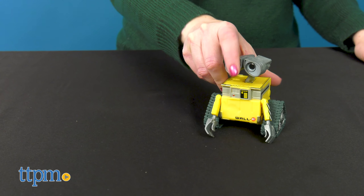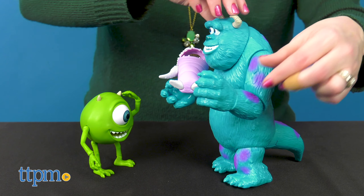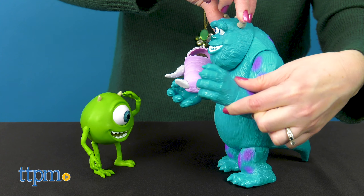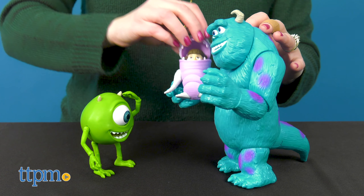I like the selection of characters in this first wave of figures. Do you have a favorite Pixar movie character? Tell me who it is in the comments. The posability of these figures makes them perfect for playtime, and kids will like recreating their favorite movie scenes.